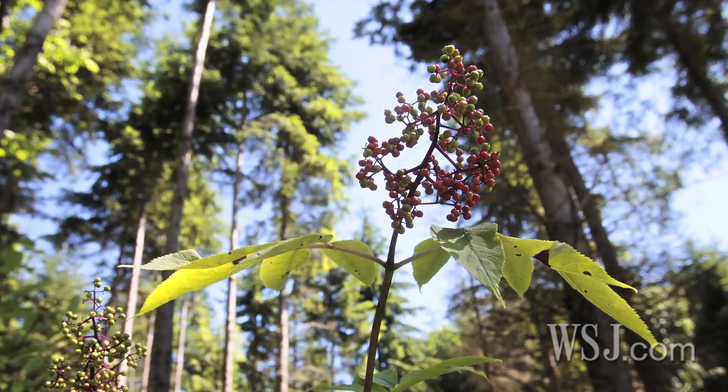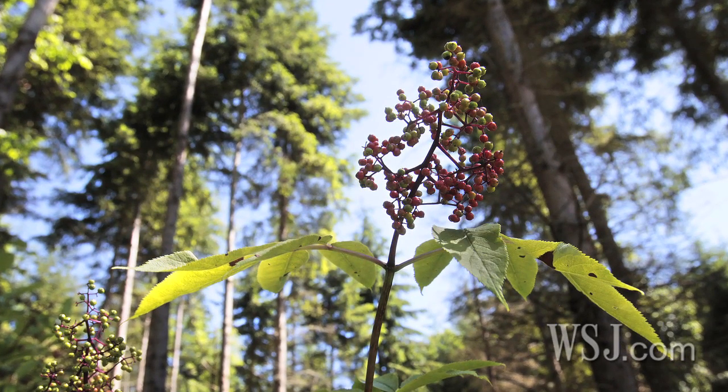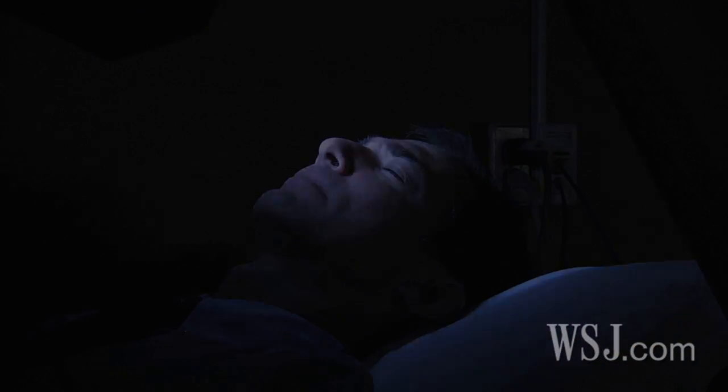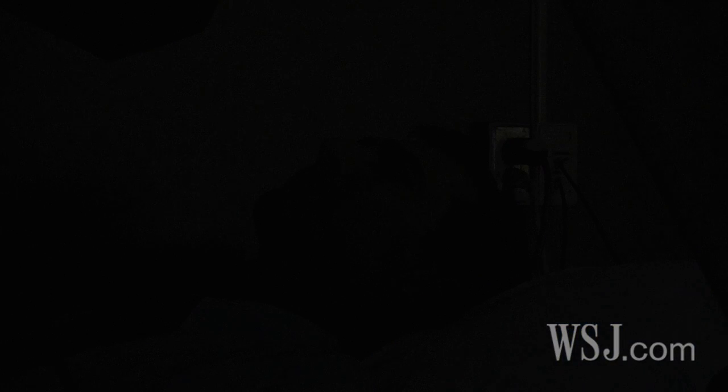Photosensitive seizures can also be triggered by natural light — a sunny day through the trees. Flashes of light coming through the leaves can do the same thing as seeing a strobe at a certain frequency. People with photosensitive epilepsy appear to be sensitive to flash frequencies of about 8 to 12 flashes per second, and the intensity of the light and degree of contrast also play a role.